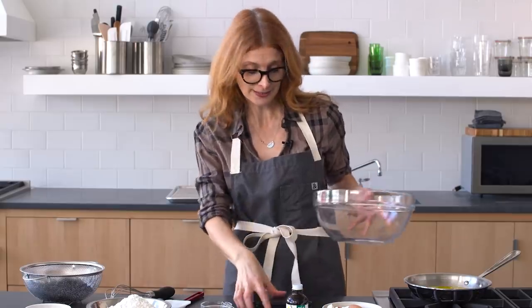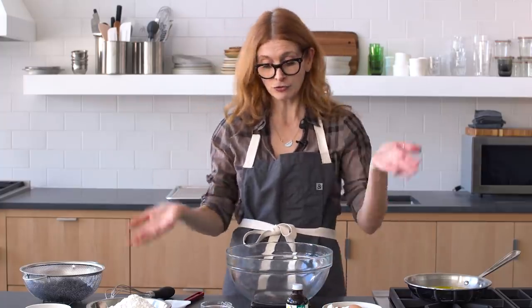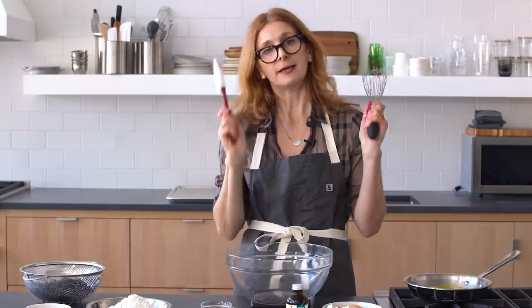Another thing you might notice — I have a scale. I love using a scale; I find it so much easier. You just add all the ingredients without messing up your measuring cups, so there are even fewer dishes. No measuring cups — just a bowl, a whisk, and a spatula.